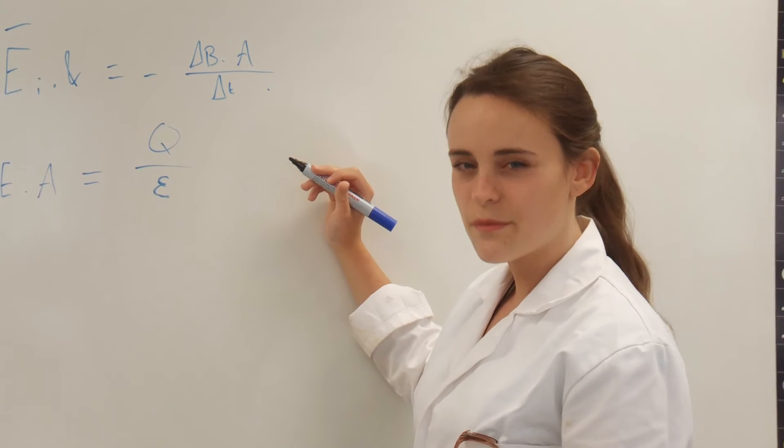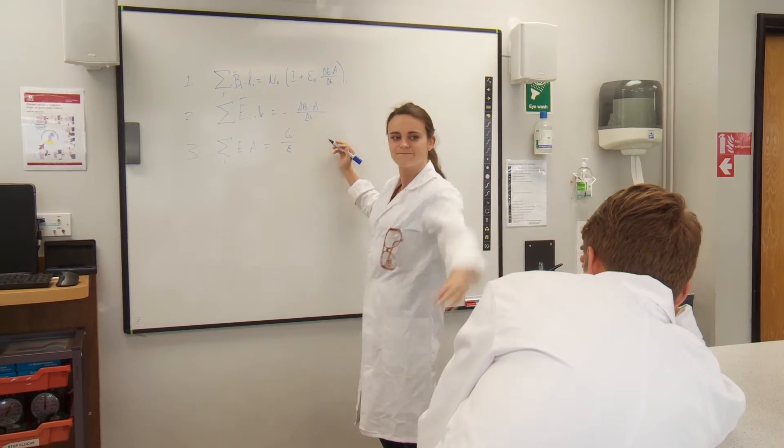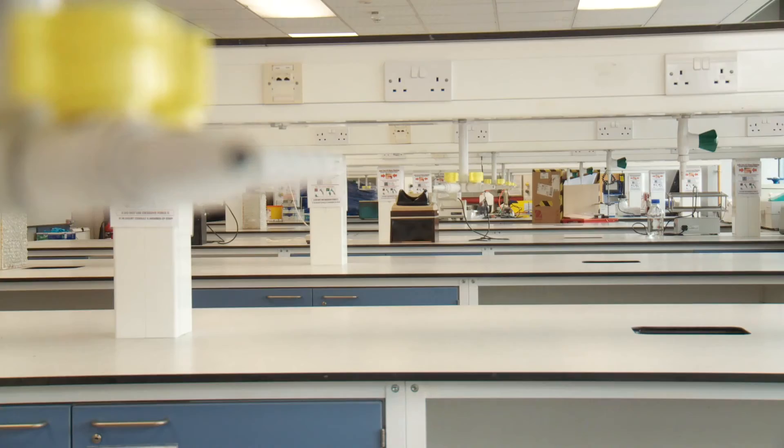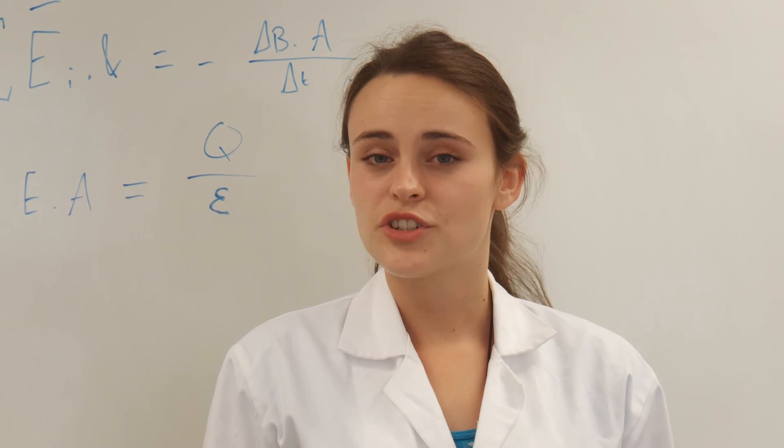Listen to what the lab technicians say and make sure you do what they tell you. They've been working in labs for a long time, so they're telling you to do stuff for a reason. It's very important to take health and safety seriously when working in a lab. A lab contains much more hazards than any normal classroom, so it's got a much greater risk. If you're unsure about anything at all, just ask a member of staff.